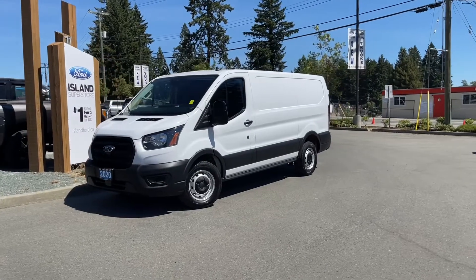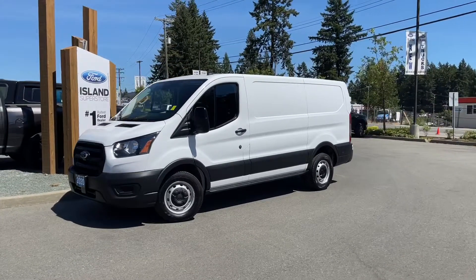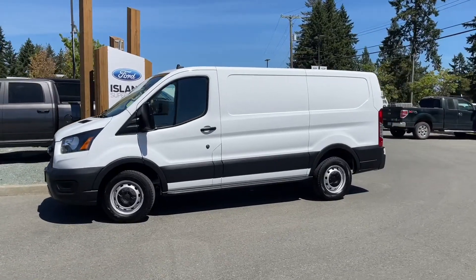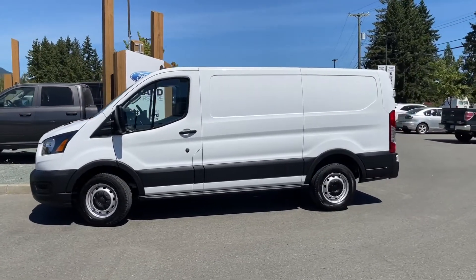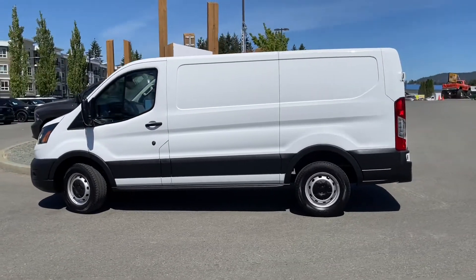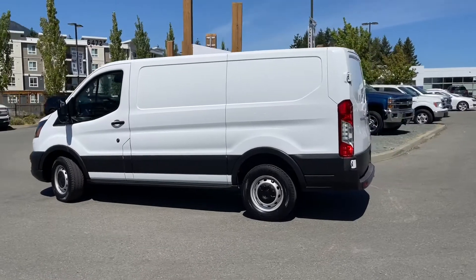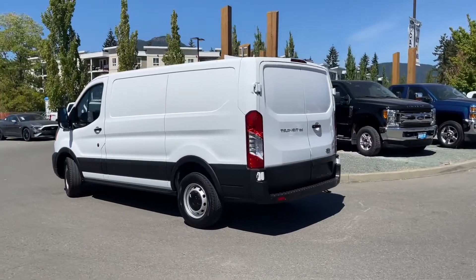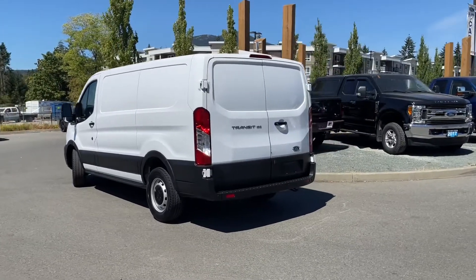Another beautiful day and a great day for a drive in a 2020 Transit Cargo Van Low Roof. This is Oxford White with ebony cloth interior, seating for two, and it has a vinyl protection package in the cargo area, a 3.5 litre V6 engine with a 10 speed automatic transmission, rear wheel drive, and it also has a reverse camera.